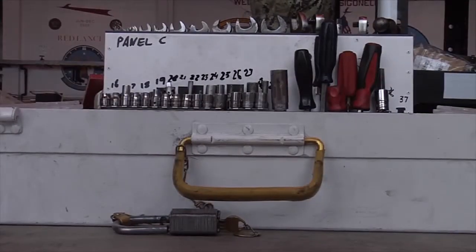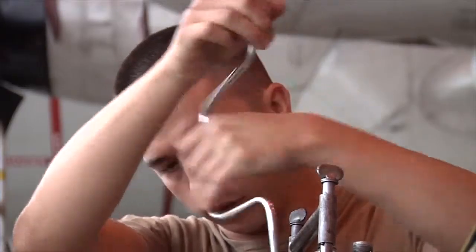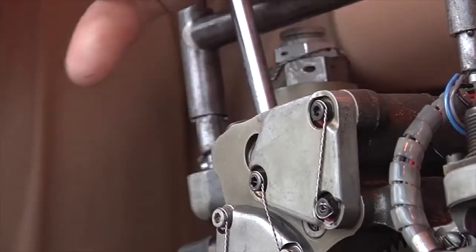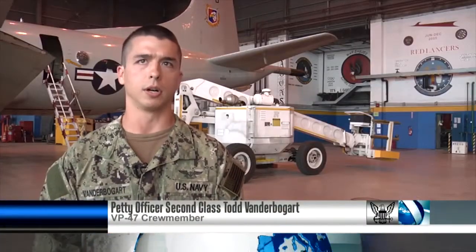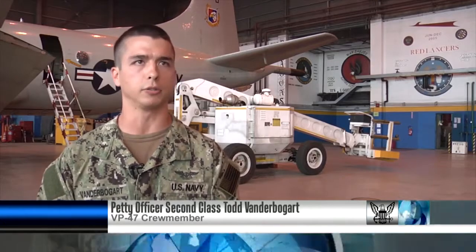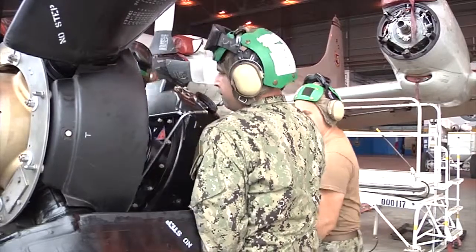Petty Officer Todd Vanderbogar talks about a recent prop installment. Todd Vanderbogar, VP-47: Installing a prop improperly, you can have a lot of vibration — all the way up to the prop actually coming off — so you want to make sure you do it right, by the book, every time.